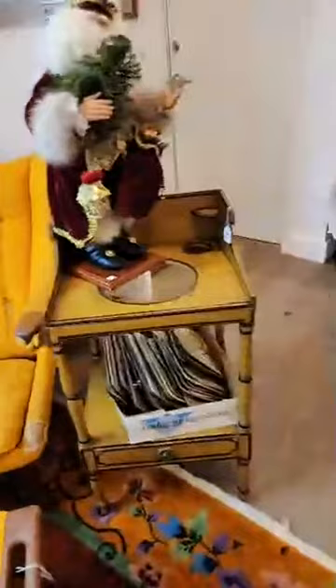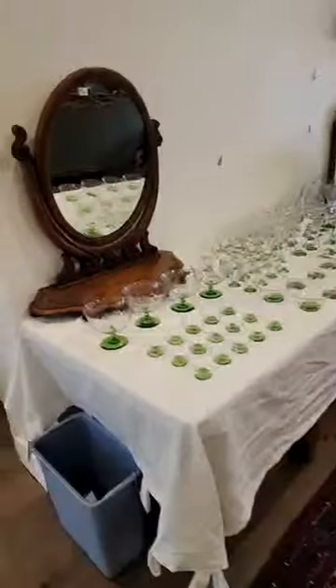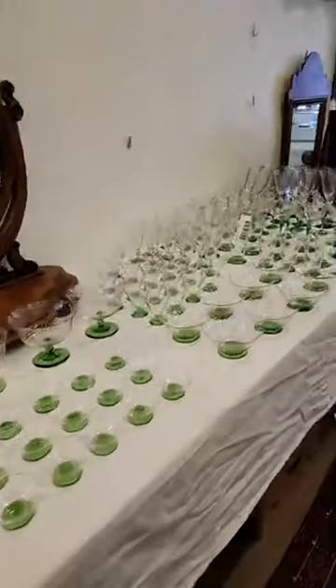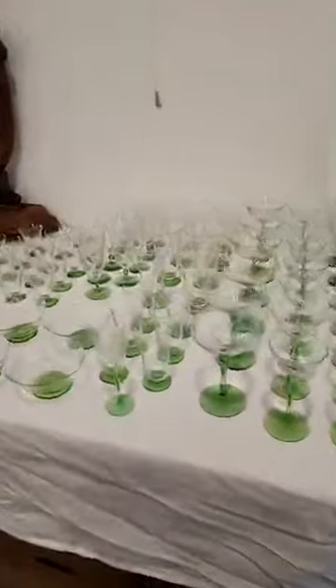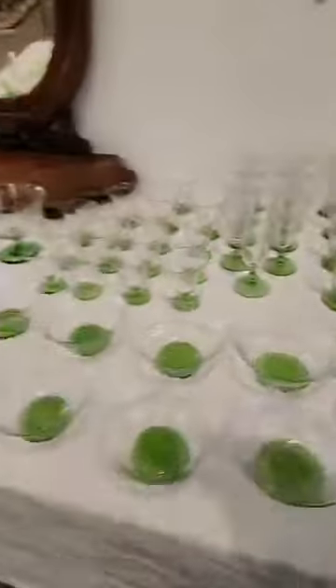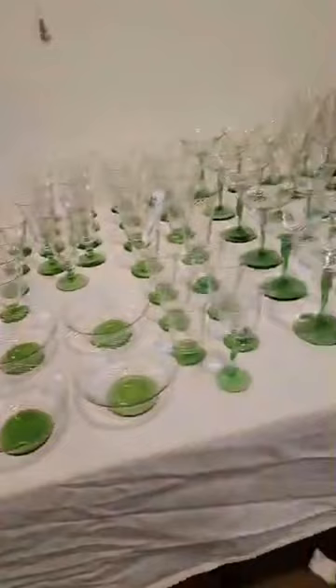Nice sitting next to an 1840s washstand. The Brown Shoe Company from St. Louis, Missouri advertising piece — pretty cool. This set of optic depression glass with the green — about a hundred pieces. It's an instant collection as Gwen said this morning. It's hard to find sets of any kind of consequence. I think there's eight of almost everything here, though there's only six of this size and only four of the big bowls. There's just so much of it — it's a great thing to find.